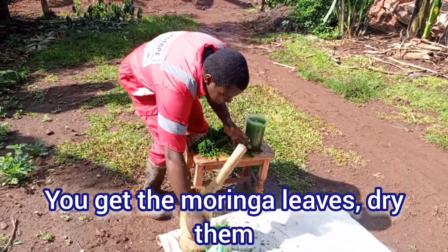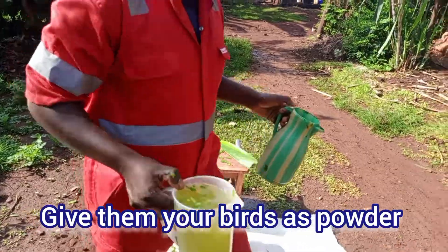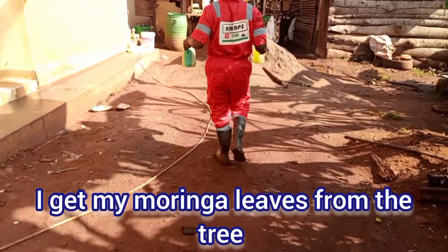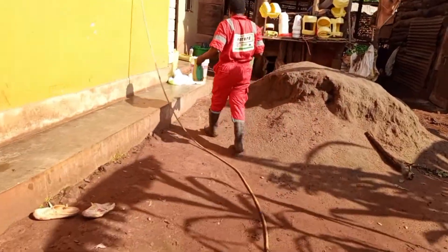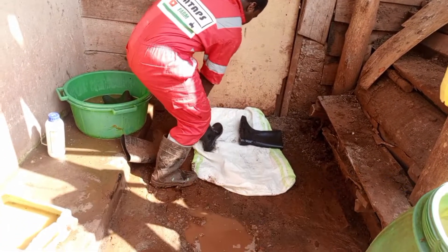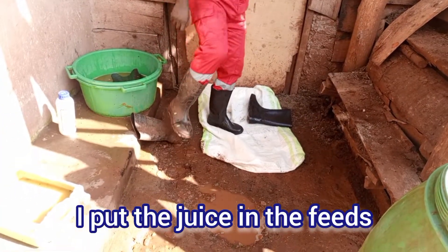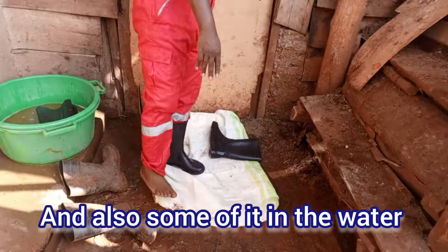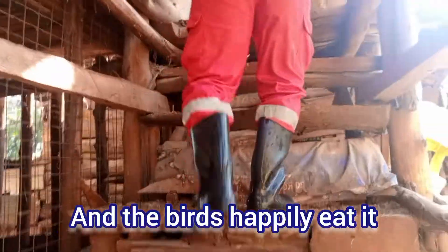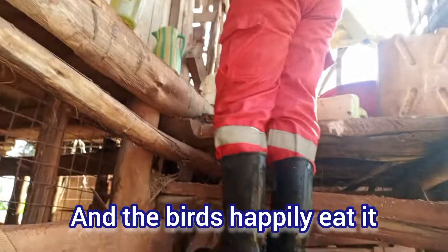You can also get the Moringa leaves, dry them, and give them to your birds as a powder. What I do in the farm: I get my Moringa leaves from the tree, crush them, get out the juice, give it to the birds, and then the leftover I give to the birds in the feeds. I put the juice in the feeds and also some of it in the water. The rest goes in the feeds, and the birds happily eat it.